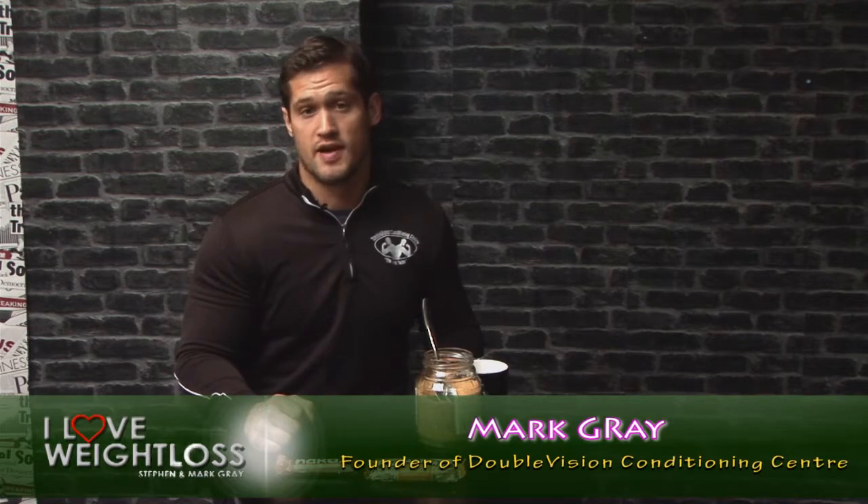Hi, this is Mark from iloveweightloss.co.uk, the place to be to lose fat and increase your muscle tone. Just a while ago I did a video on a special K diet and it got a massive response, and so today I thought I'd delve into the snack bar debate.